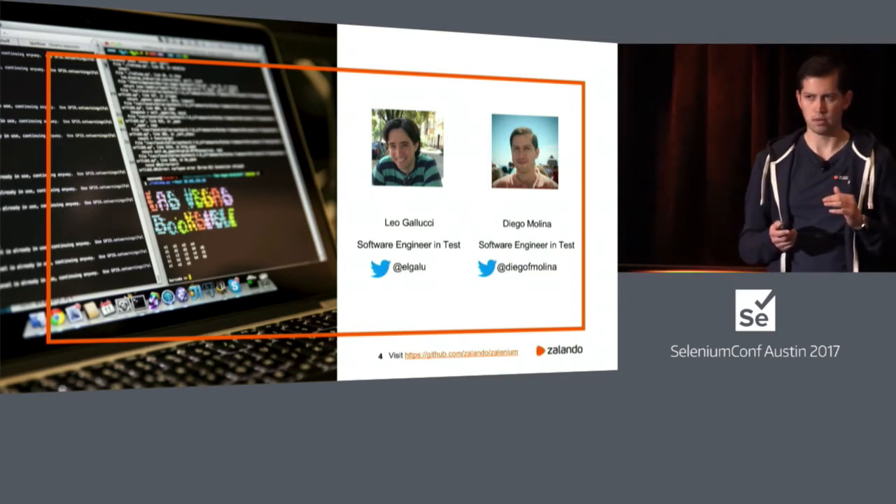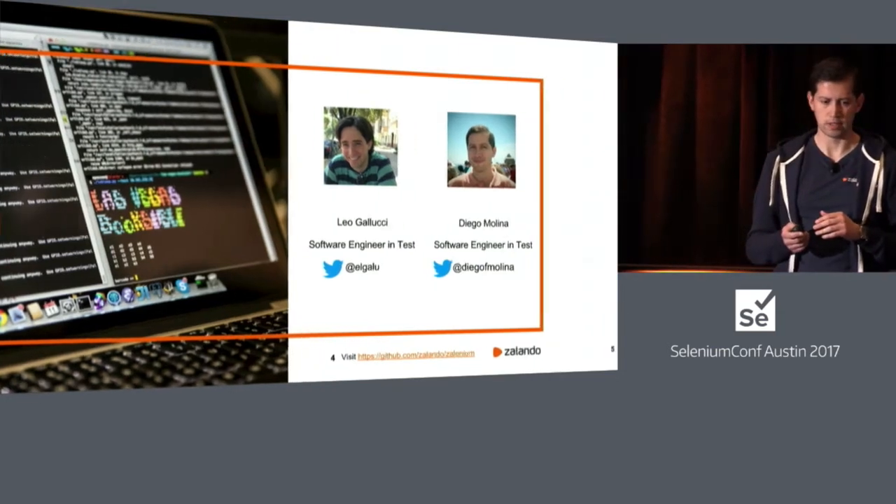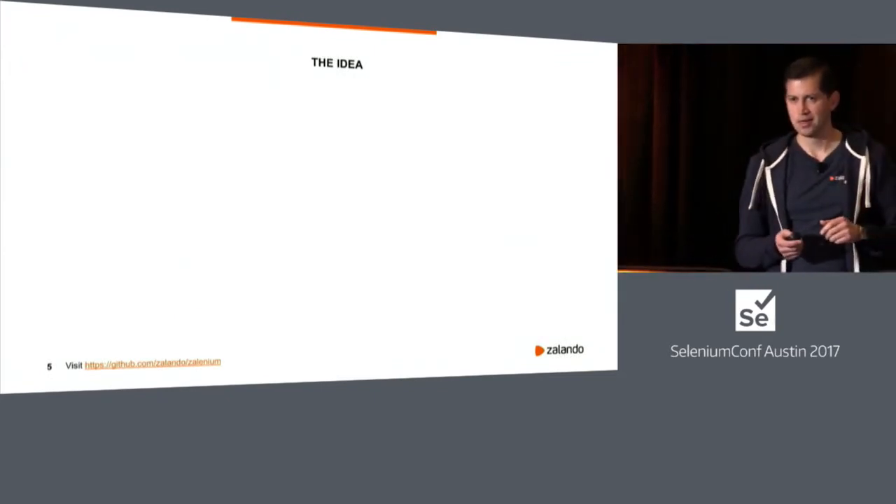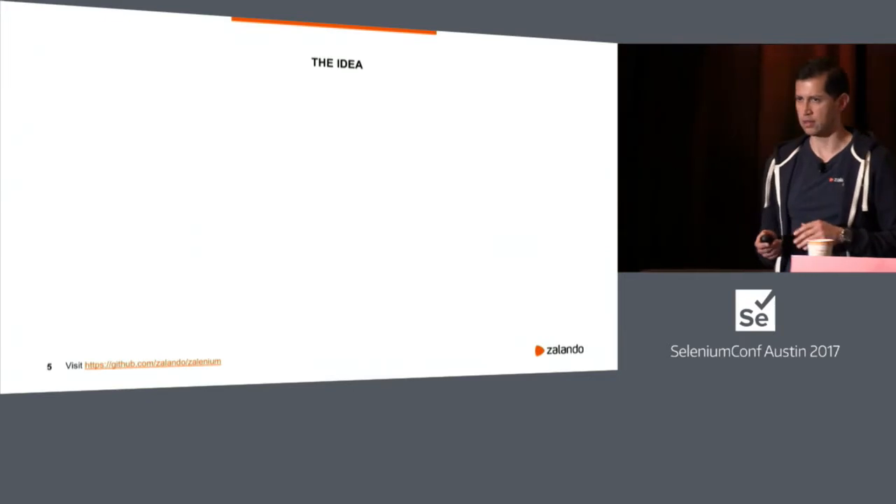I'm Diego. I have been working at Zalando a bit more than one year, and Leo has been here a bit longer. We have been working together on this tool for around six to eight months, and we started thinking about what to build on top of the existing solution.